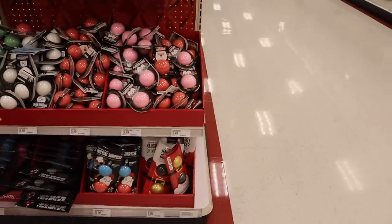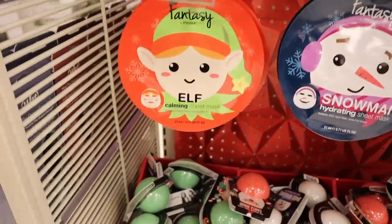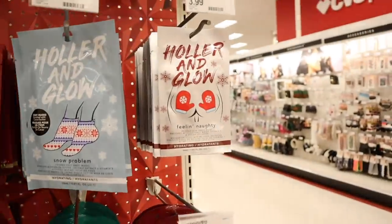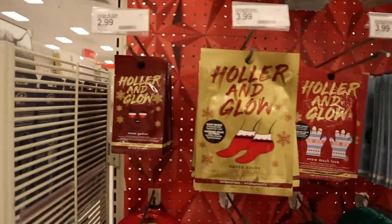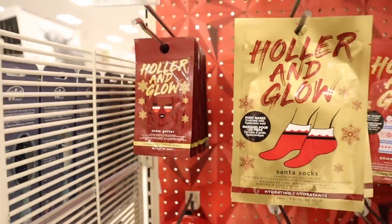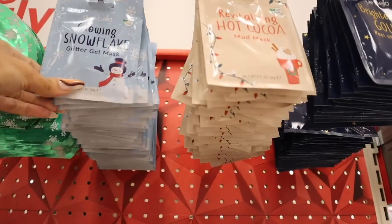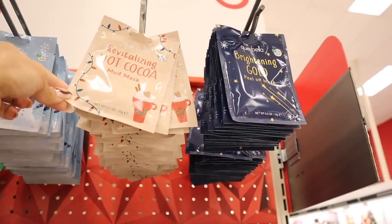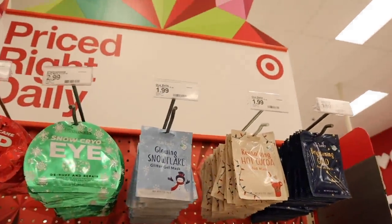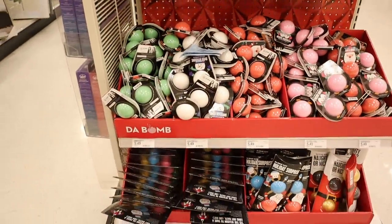I remember all these bath bombs at the other Target — I didn't see the Elf one though. Apparently it's calming with lavender extract. We saw the snowman, Santa, penguin, and feel-a-naughty ones. This one is new — the Snow Getter from Holler and Glow, a hydrogel which is really good for under the eyes. Also new is the Glowing Snowflake Glitter Gel Mask — 100% vegan. They have the revitalizing hot chocolate mud mask and brightening gold peel-off mask. Add these to stocking stuffers — they're only $2 each, the bath bombs are $5.